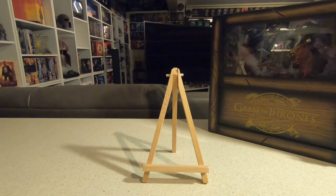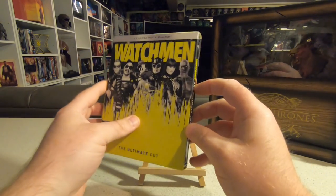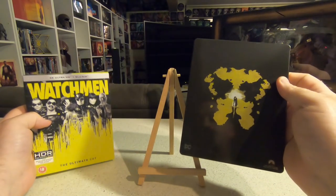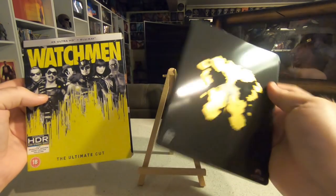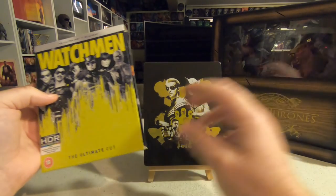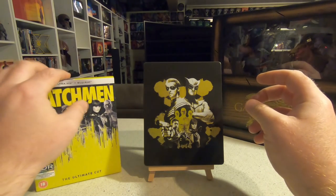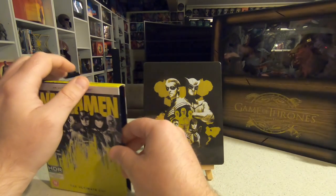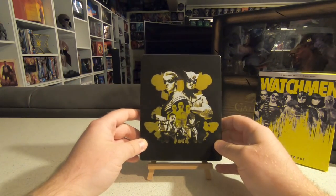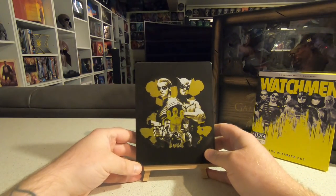I also picked up Watchmen: The Ultimate Cut on steelbook — a three-and-a-half-hour cut of the movie. It comes with a cardboard sleeve and the steelbook inside is beautiful. It's in 4K and has the director's cut with the Black Freighter animated movie edited into it as well, so it's almost like one long movie. I think this is one of Zack Snyder's best, absolutely brilliant. I hadn't read the graphic novel before the movie came out but since then I've learned a lot about the characters.